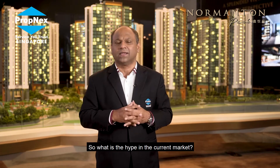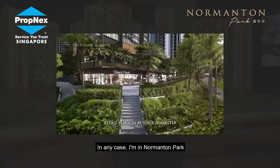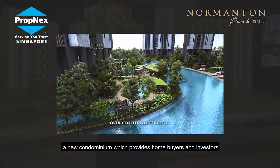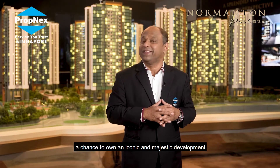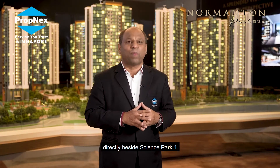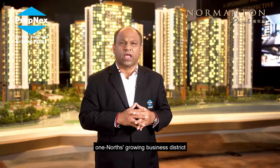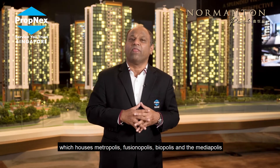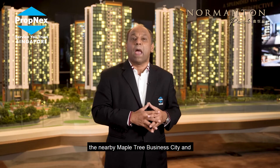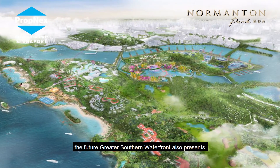So what is the hype in the current market? We're now at Normanton Park, a new condominium which provides home buyers and investors a chance to own an iconic and majestic development directly beside Science Park. Normanton Park is also a short drive away from one-north's growing business district, which houses Metropolis, Fusionopolis, Biopolis, and the Mediapolis.